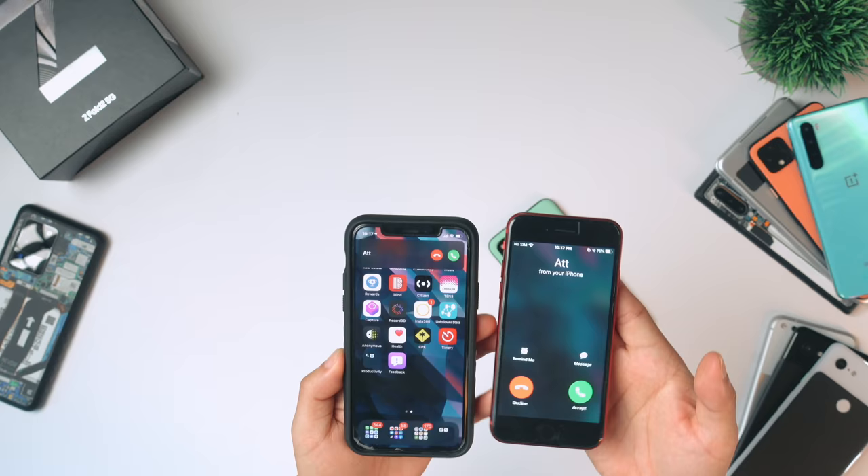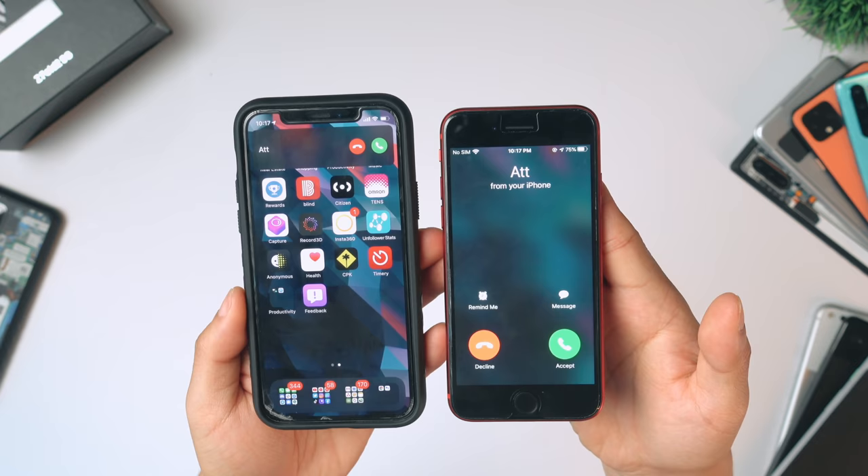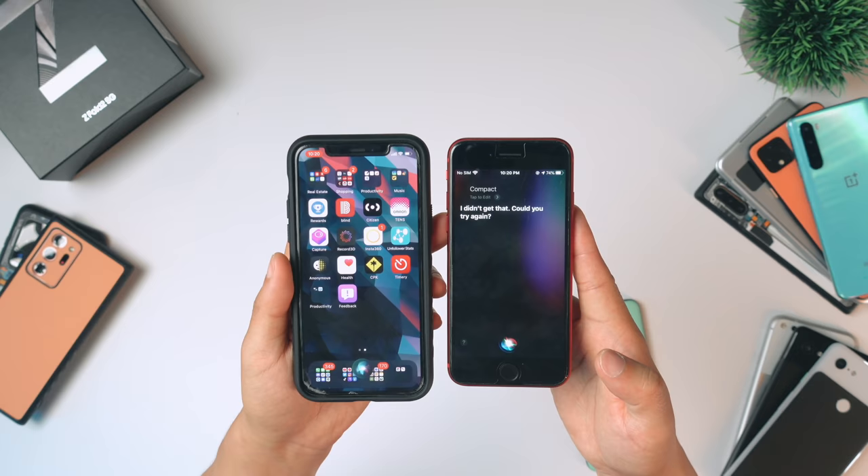With iOS 14 comes a more compact UI. Before, when you got a phone call, it would take up the whole entire screen. Now on iOS 14, it comes up in a little banner, which is less obtrusive — you can continue to do what you were doing. And it also works for FaceTime, which also has that whole picture-in-picture thing, which is really convenient. Also Siri is a bit more compact, but it's still Siri.